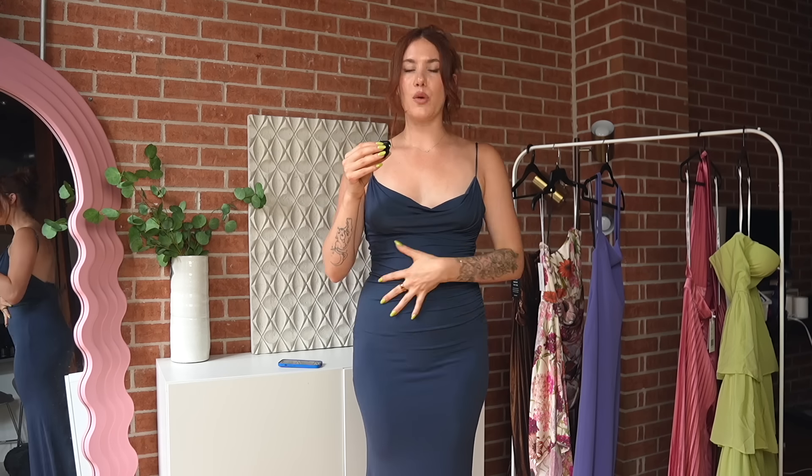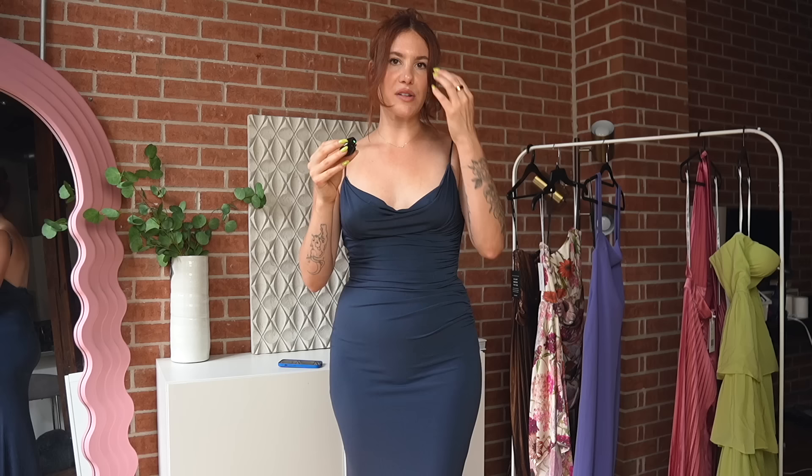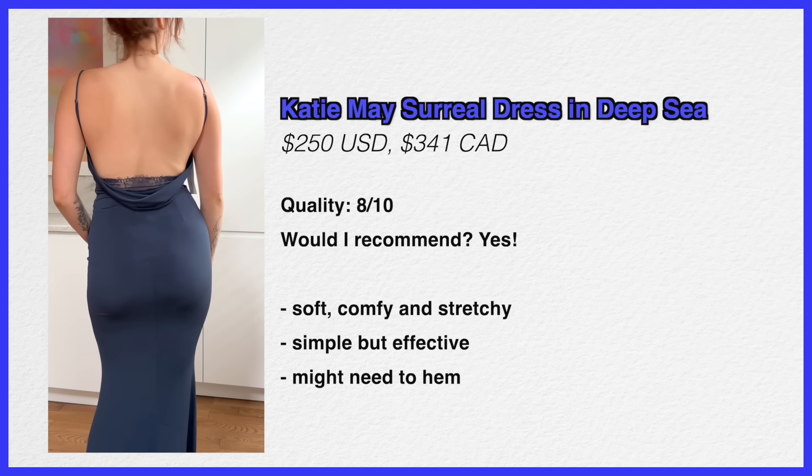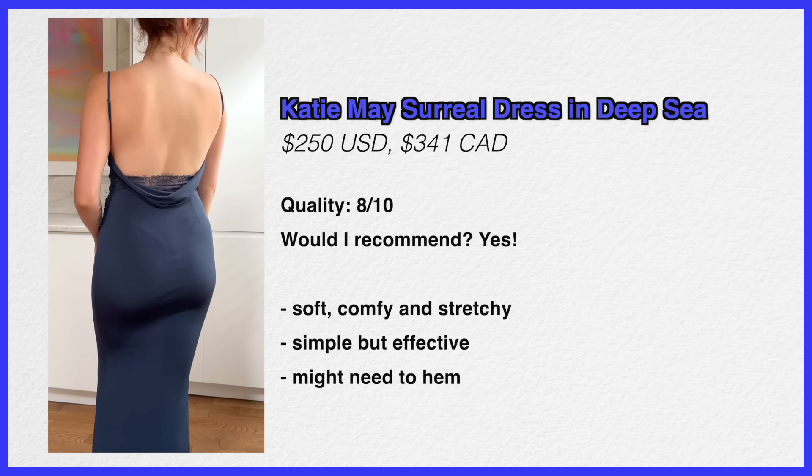The way the dress feels and the quality — there's nothing about it that is offending me at all. The fabric feels really nice, stretchy, and soft, so it's very comfortable to wear. It's not a super thick, heavy dress that you'd overheat in. Comfort-wise, this is practically a 10 out of 10. Overall, would I recommend this? I 100% would. I'd give this dress probably a 7.75 to 8 out of 10.